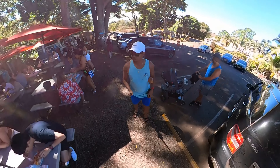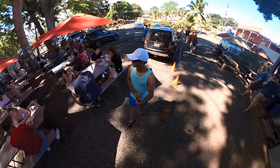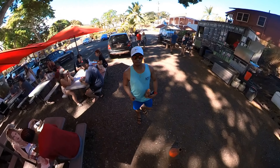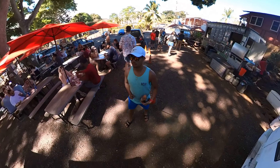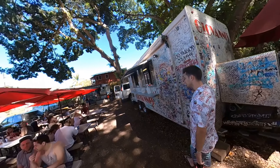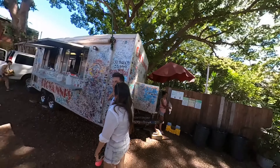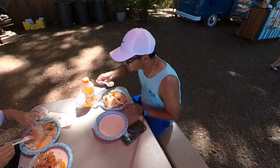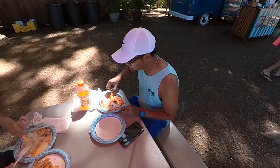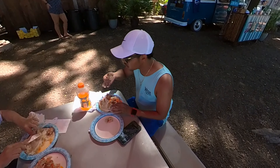And speaking of famous spots, next on my list was Giovanni's Shrimp Truck. Their garlic butter shrimp is a must-try for any seafood lover visiting Hawaii. It's no wonder why Giovanni's has become a staple in Hawaiian cuisine.